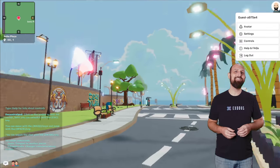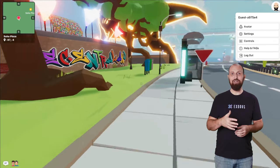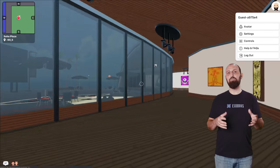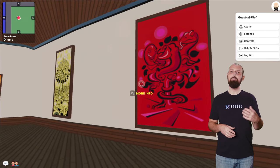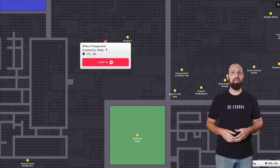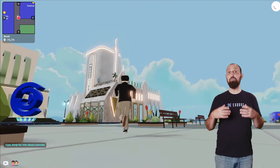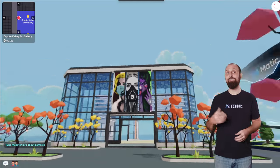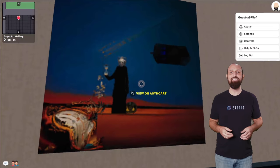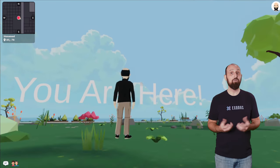Once in, what does Decentraland gameplay feel like? The world is vast, transversible, and certainly colorful. You can walk around with your mouse and arrow keys, enter buildings, and interact with objects. Or you can open the map and quick-jump to any location that piques your interest. You can visit clubs, museums, casinos, parks, see digital art, take a ride in a Ferris wheel, listen to music, hear the sounds of birds chirping, or just play games.